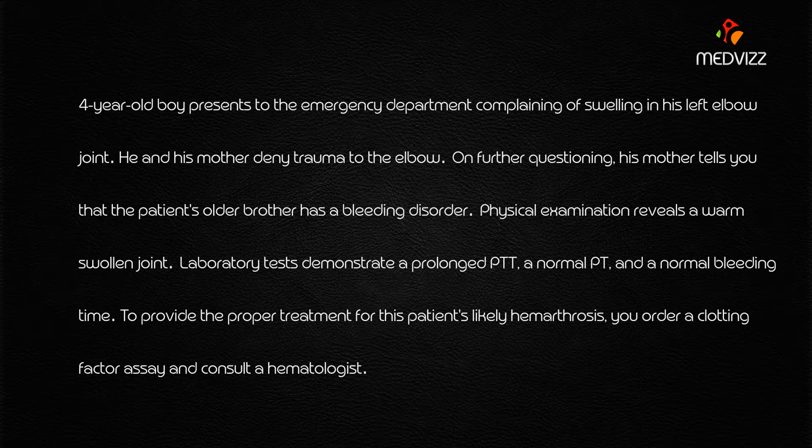A four-year-old boy presents to the emergency department complaining of swelling in his left elbow joint. He and his mother denied trauma to the elbow. On further questioning, his mother tells you that the patient's older brother has a bleeding disorder. Physical examination reveals a warm swollen joint, and lab tests reveal prolonged PTT but normal PT and normal bleeding time. To provide proper treatment for this likely hemarthrosis, you order a clotting factor assessment and consult a hematologist.